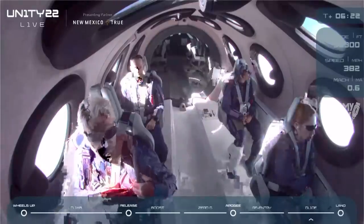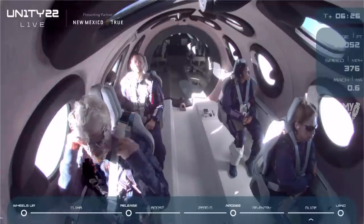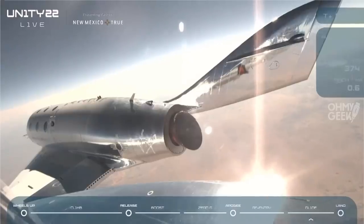Right now the crew is listening to a special soundtrack for the glide — it's the latest release from Khalid, a track called New Normal.